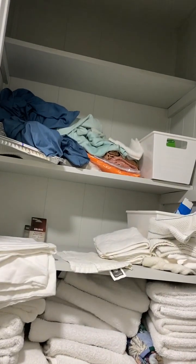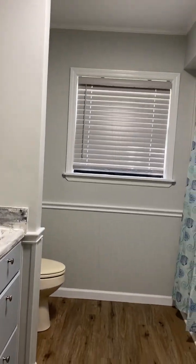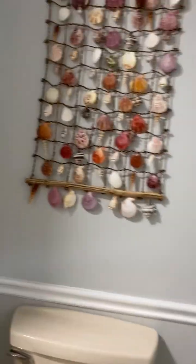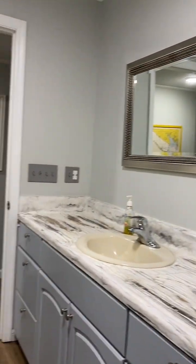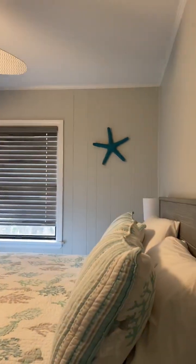There's a couple of locked storage areas where you can have extra linens. And another bathroom — they've done a lot of work since they bought this house. Another bedroom. So there's three bedrooms and one bathroom on this level.